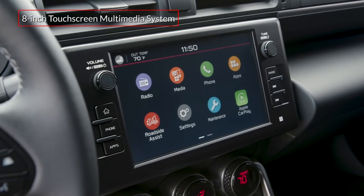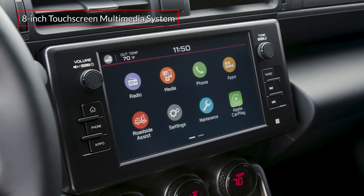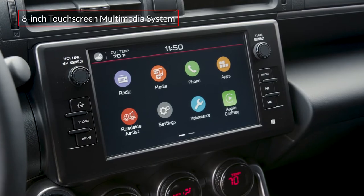The standard 8-inch touchscreen multimedia system features voice recognition and Apple CarPlay and Android Auto smartphone integration.